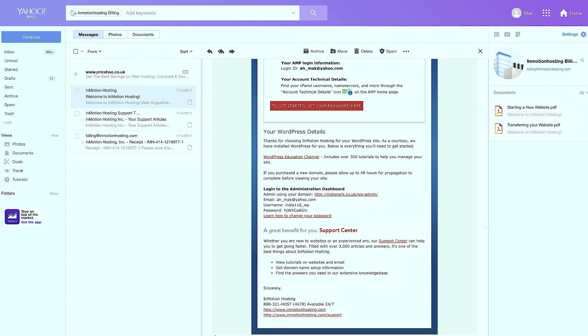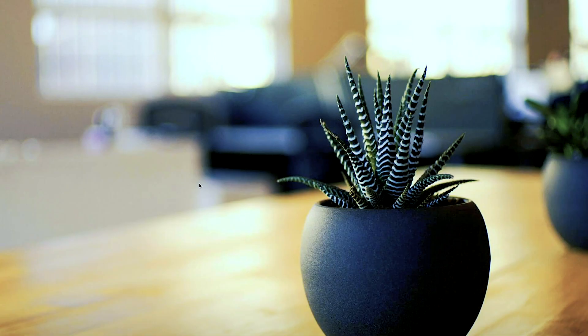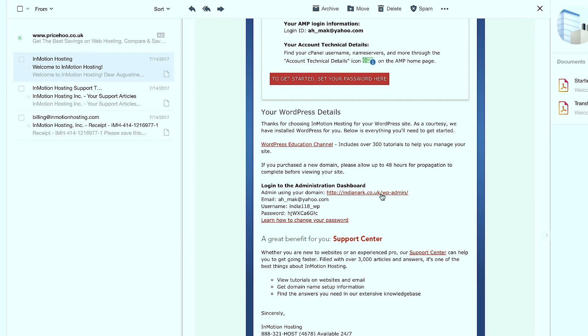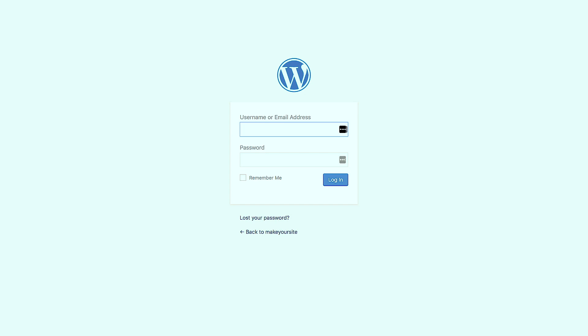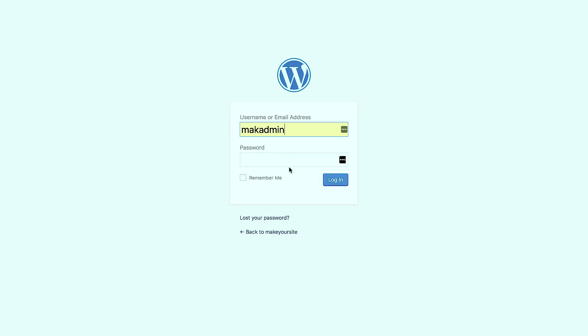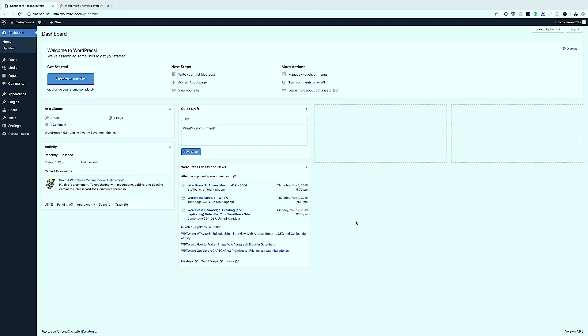Once you go to your website, it will look like a normal WordPress install. To log into your admin dashboard - where all the magic happens - go to your domain name followed by /wp-admin. This is like your secret door into your own website. Enter your username and password from the email credentials. Now that I'm logged in, step number one is complete: we've registered our domain name, set up our hosting, and our WordPress website is automatically set up.